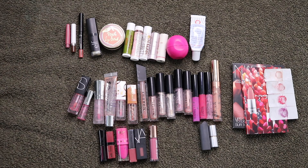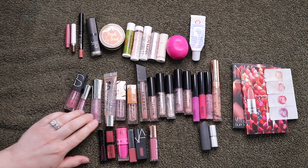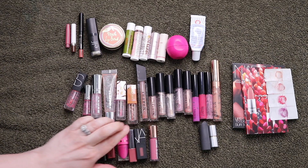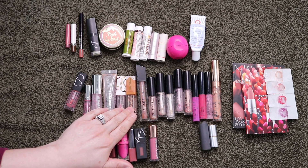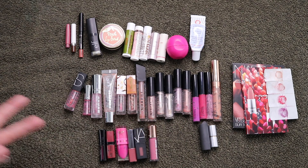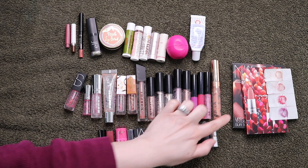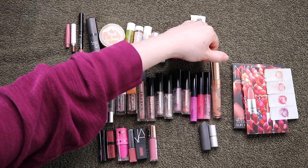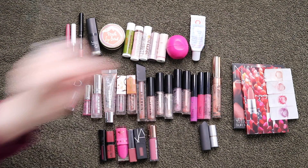For lip glosses, I finished off 16. The NARS in the shade Orgasm. Two Buxoms — love the Buxom. The ColourPop So Juicy — love these as well. Two of the Too Faced ones — I don't like these because you can feel the glitters. Six of these are all from Morphe — they're okay. The MAC Lip Glasses — I don't like that formula at all. And one of the ColourPop Ultra Glossy Lips — the writing wore off but I did enjoy that one.